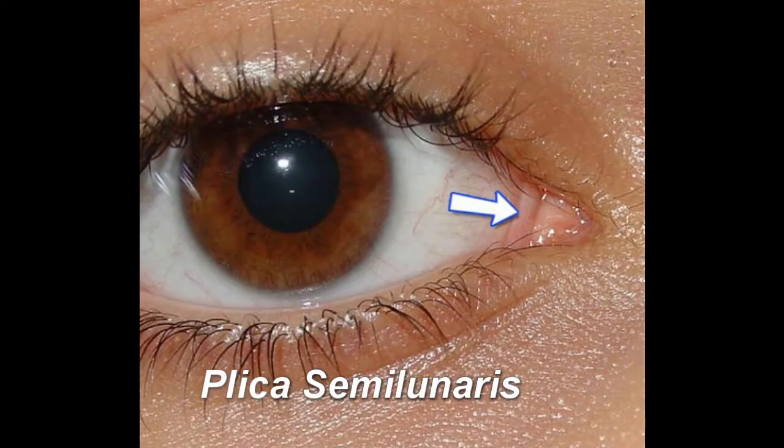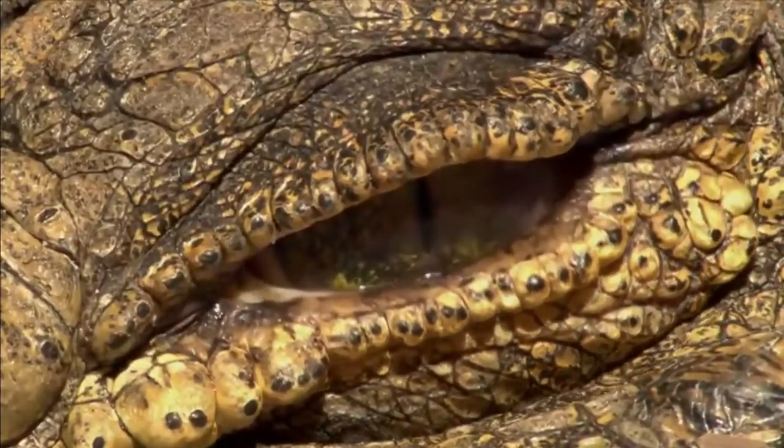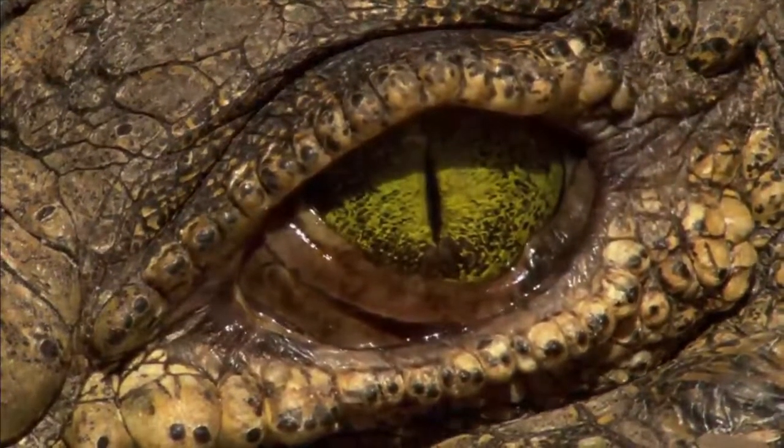It is called the plica semilunaris. What makes it really cool is that it's actually the remnant of a nictitating membrane — fancy talk for third eyelid. These are mostly prominent in birds and some mammals. For them, it's kind of like a windshield wiper, keeping out dust and debris, aiding in vision and keeping the eyes moist. Pretty handy, right? But in humans, not so much. Hence the term vestigial.